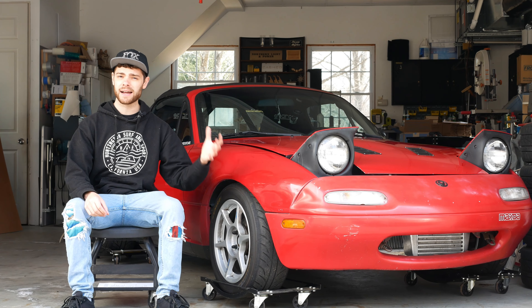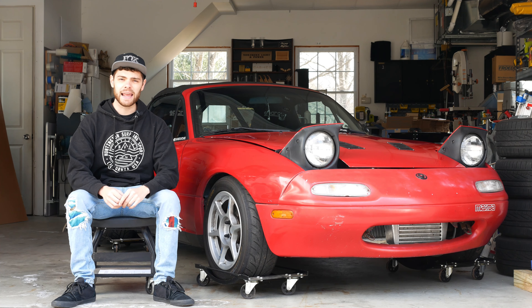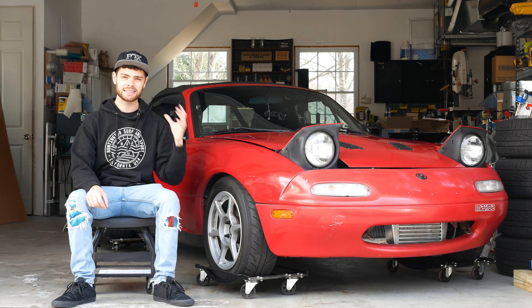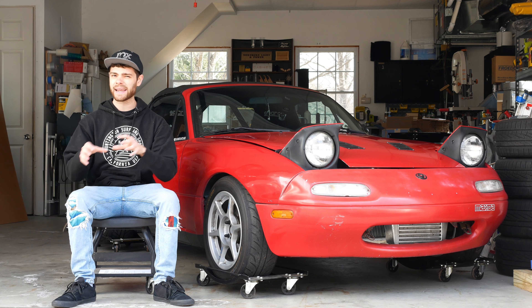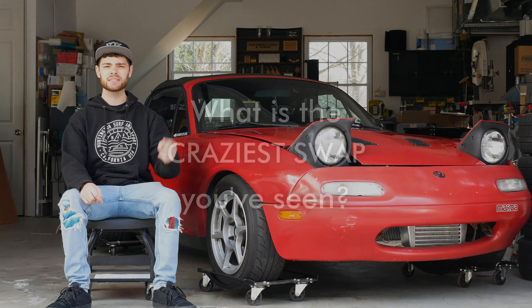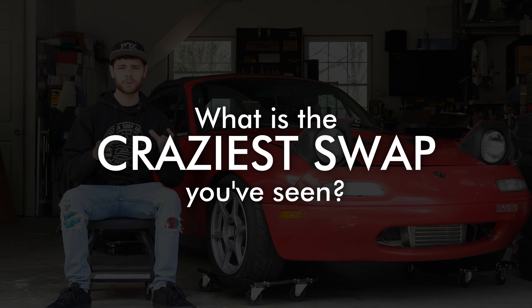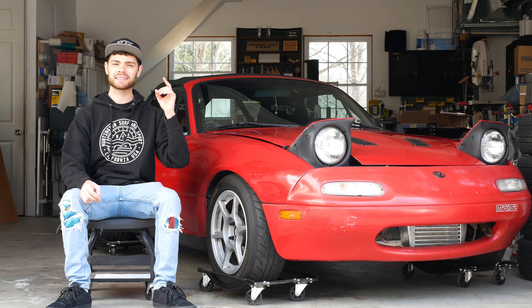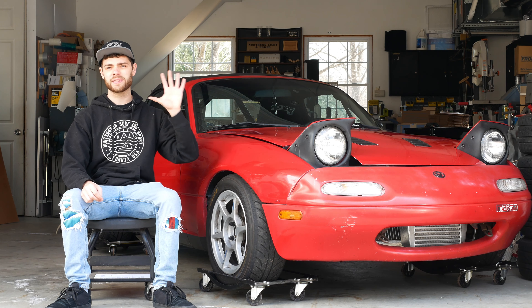Do you want to learn about five absolutely insane swaps that people have done with the Mazda MX-5 Miata? Don't forget to stick around to the end because towards the end we have one of the fastest Miatas in existence — one of the most unique and cool on this list. Let us know down below what the craziest Miata swap you've seen is. It might just be on this list. Let's get right into it and start off with number five.